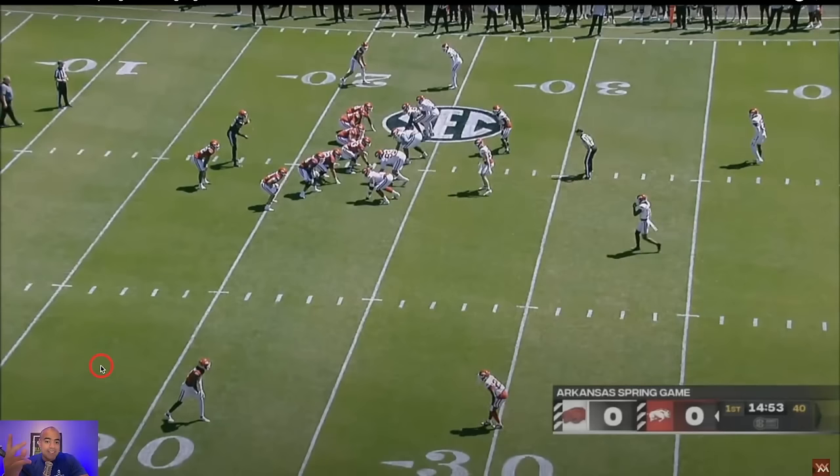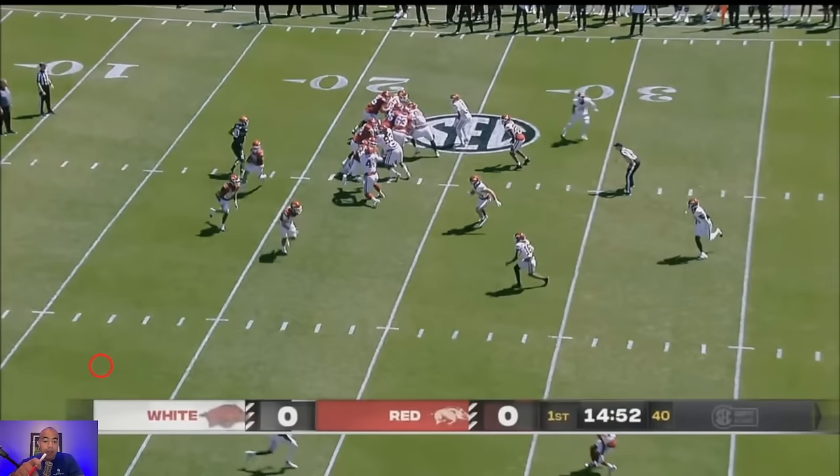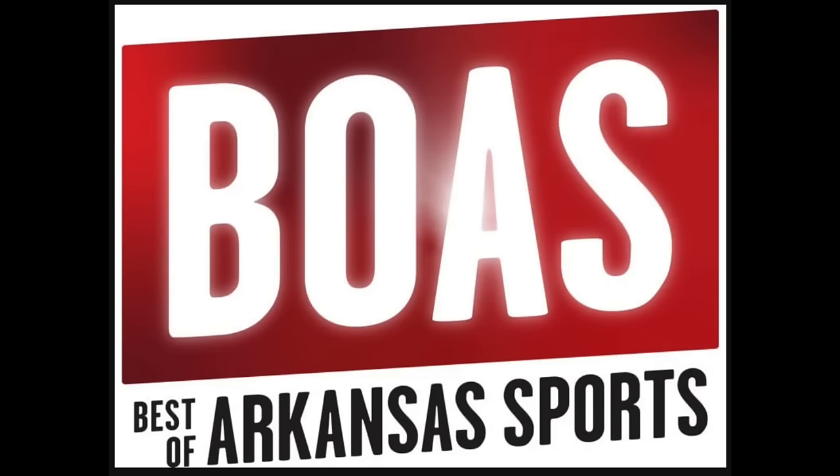Let's go Arkansas Razorbacks fans — it is okay to be optimistic after a fun spring game where Taylon Green and company put on a show offensively. I've teamed up with our friends at Best of Arkansas Sports to give you some bonus film breakdown and actual written article material.